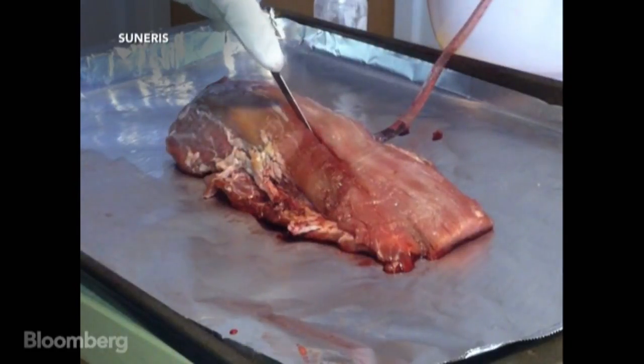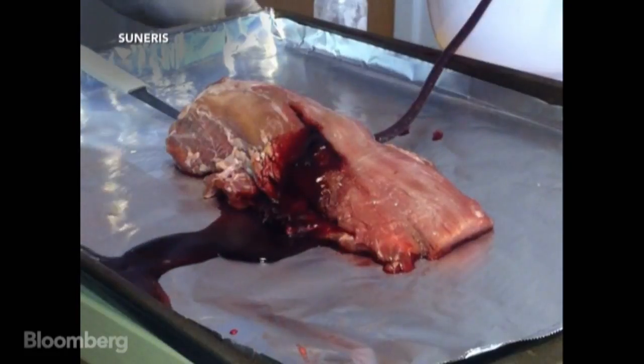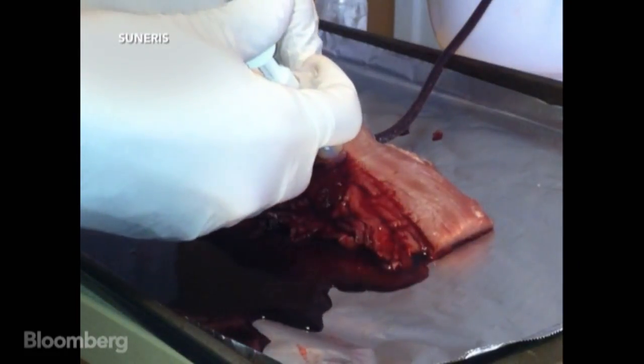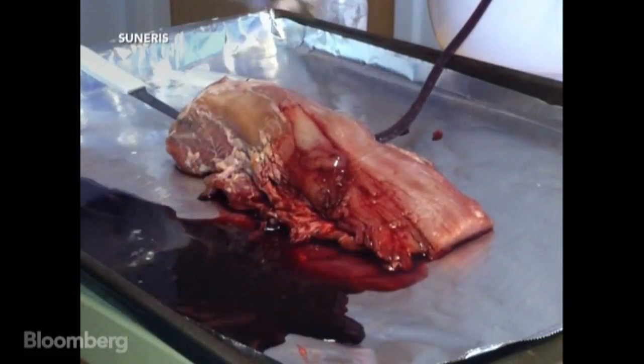This is a video Joe and his team shot early in the development process. That's actual blood being pumped through a piece of liver. VediGel is applied and the bleeding stops. That was the moment that showed that we were onto something much bigger than we thought we were.